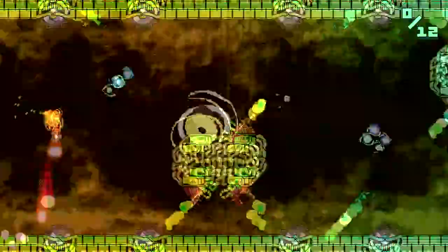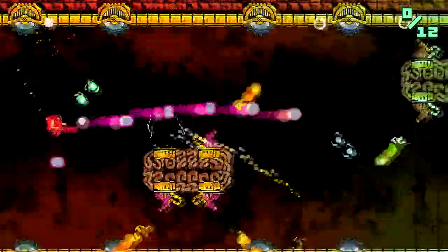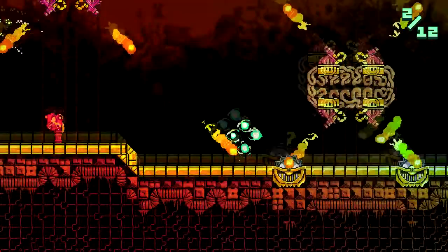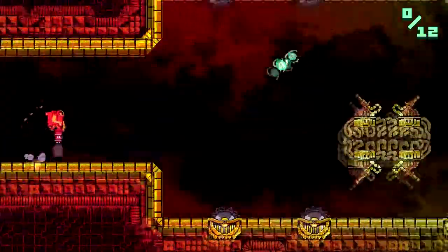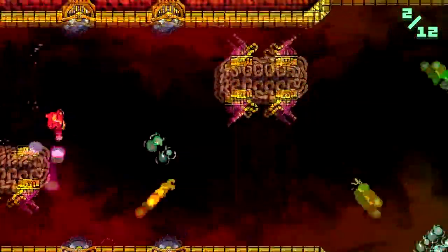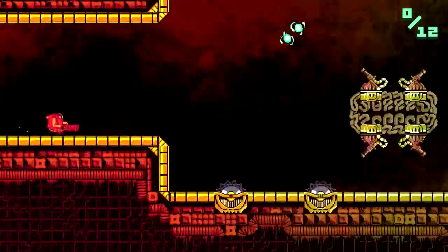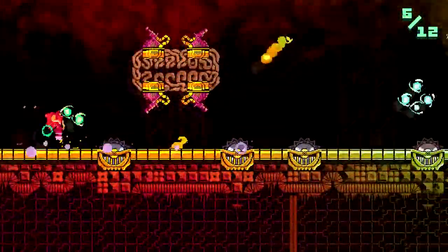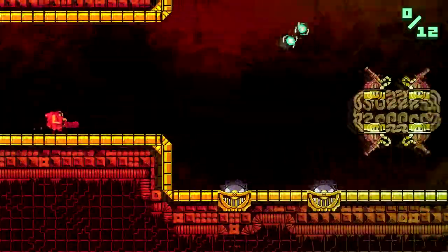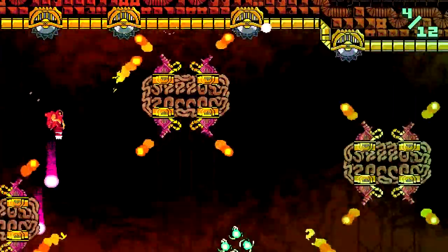I played about a good hour or so of it and it is a little bit like Jetpack Joyride - that's probably the best comparison. You're controlling this little character with a minigun. You can shoot down to go up and shoot forward to destroy obstacles in front of you. The goal is just to get to the end of the level.